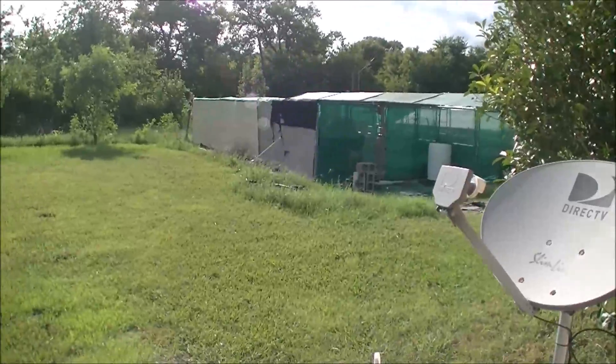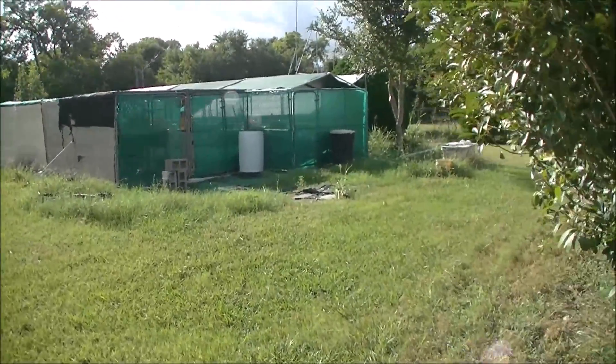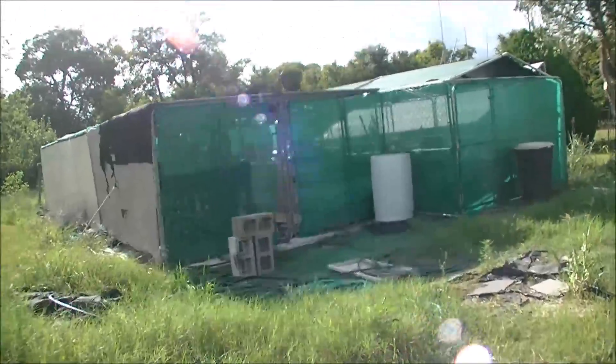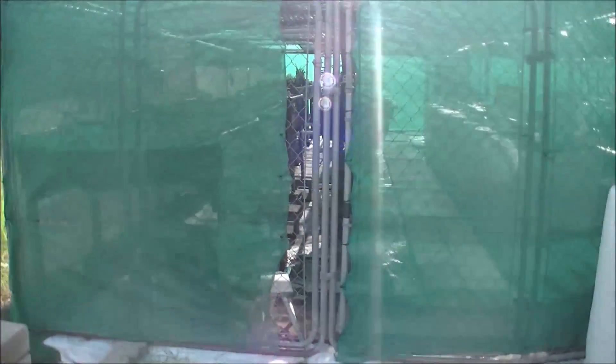After Hurricane Hannah passed us by, we didn't receive any real damage. We got about a half an inch of rain. It's about 93 degrees out here now. Let's go check and see what the greenhouse looks like.